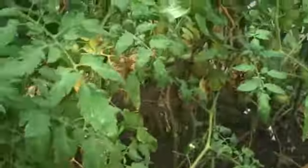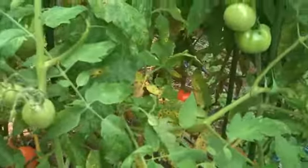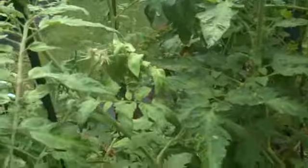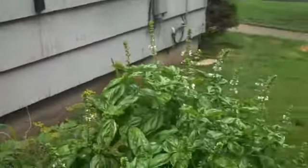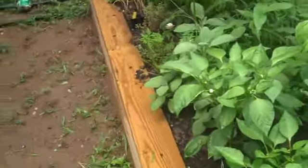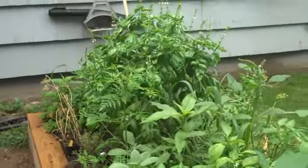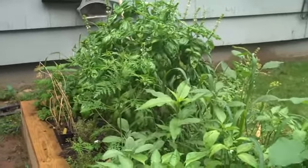More tomatoes — a couple of red ones, one over there. My office window. Let's see how the herbs are doing. Huge — I have to back up so you can see all of them. They're doing very nicely. I think basil can go pretty much anywhere.